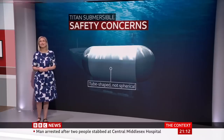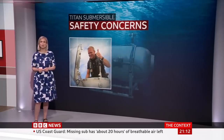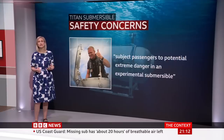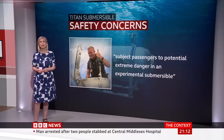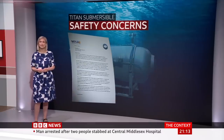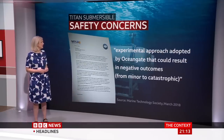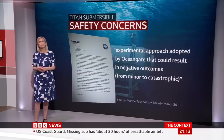In 2018, safety issues were raised by an employee of OceanGate, David Lockridge, an experienced submersible pilot. In American court documents, he said the structural integrity of the Titan had not been properly tested, and this could subject passengers to potential extreme danger in an experimental submersible. Concerns were also raised by engineers from the Marine Technology Society over the experimental approach adopted by OceanGate that could result in negative outcomes from minor to catastrophic. An OceanGate spokesman told us they couldn't provide any information at this time.